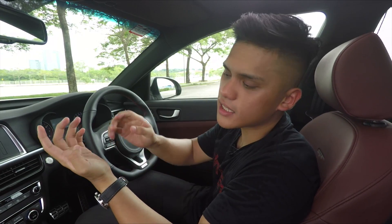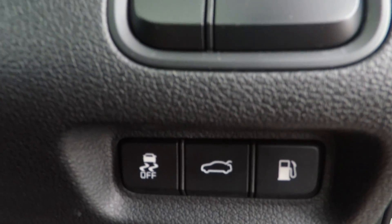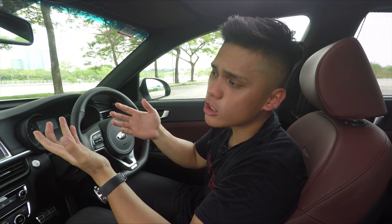In terms of safety, there's ABS, EBD, brake assist, hill start assist, VSC, as well as six airbags — all the usual stuff. But what you don't get is autonomous emergency braking like that found in the Mazda 6.